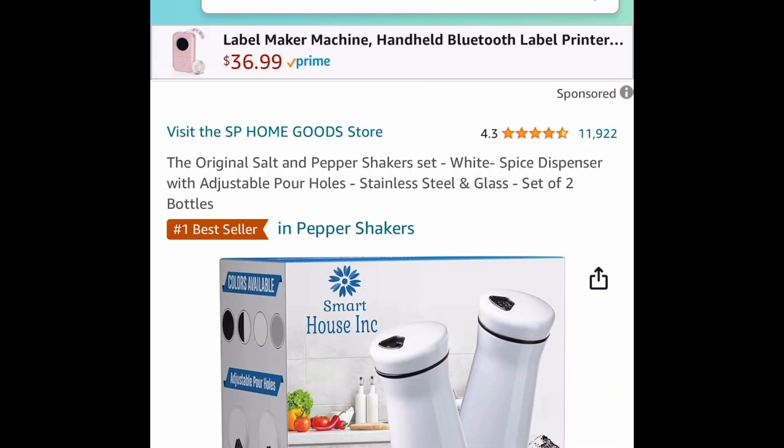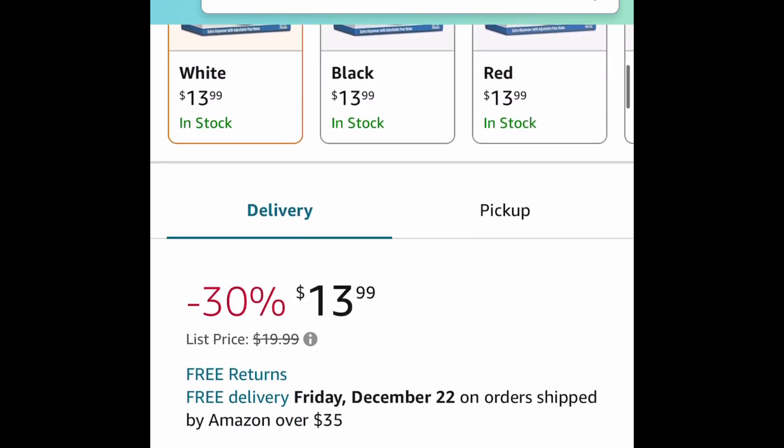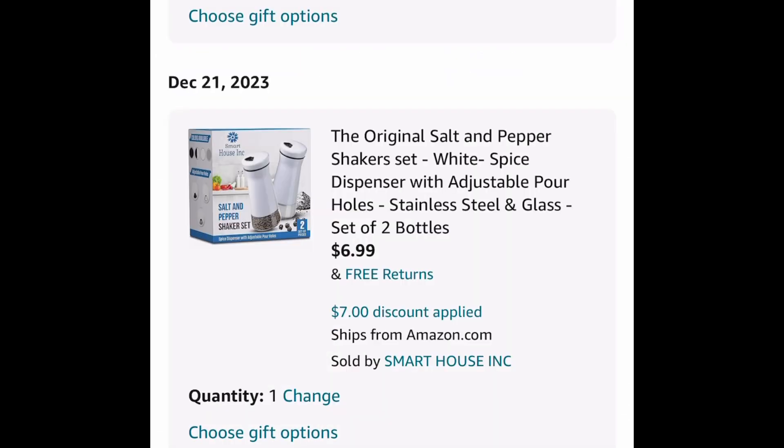Next one here is the original Glass Salt and Pepper Shaker Set. This one is currently priced at $13.99, and with our code it's $6.99.